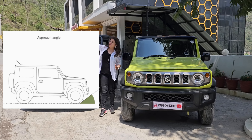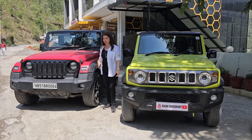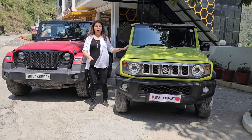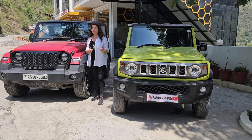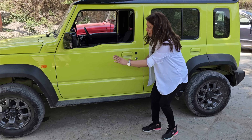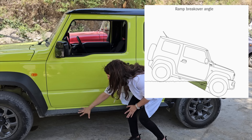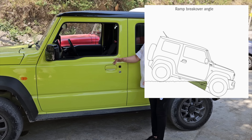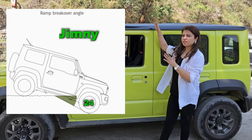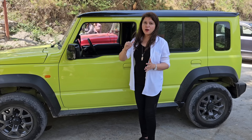The approach angle is when you approach a slope — how much the front of the car might touch. In that, our Mahindra Thar's angle is more, so it's the winner in approach angle. The third thing is the ramp break-over angle. When your car is on a height, the angle created in the center of the car — in the Jimny you get 24 degrees, and in Mahindra Thar 26 degrees. So Mahindra Thar is more by 2 degrees.